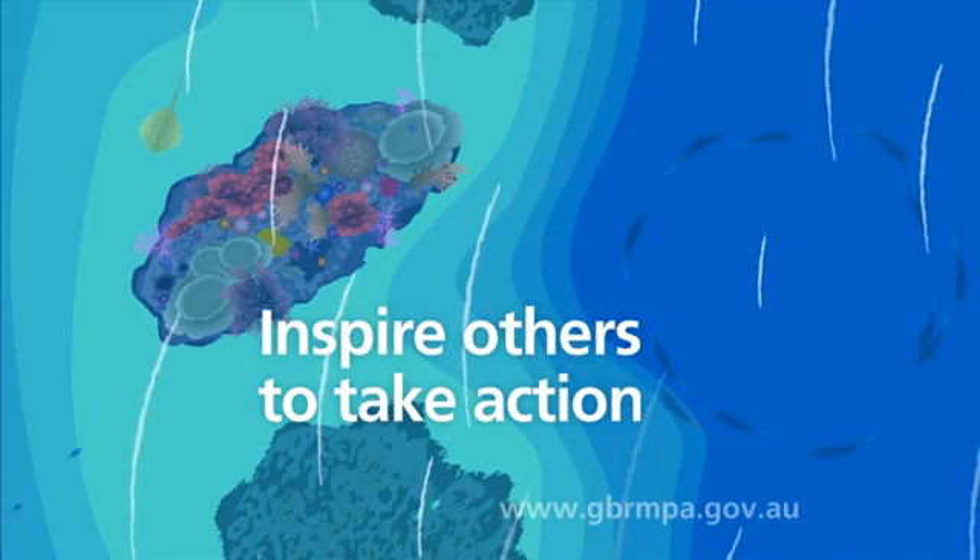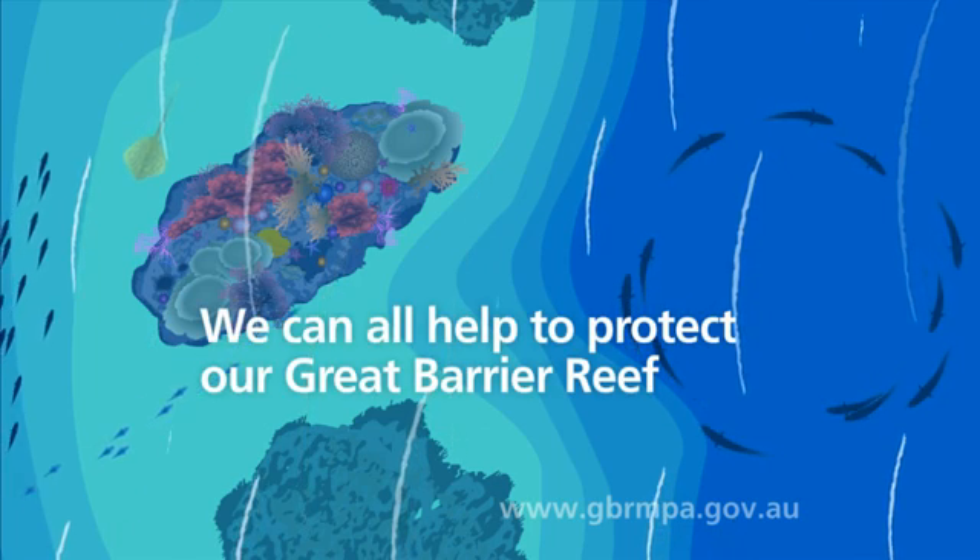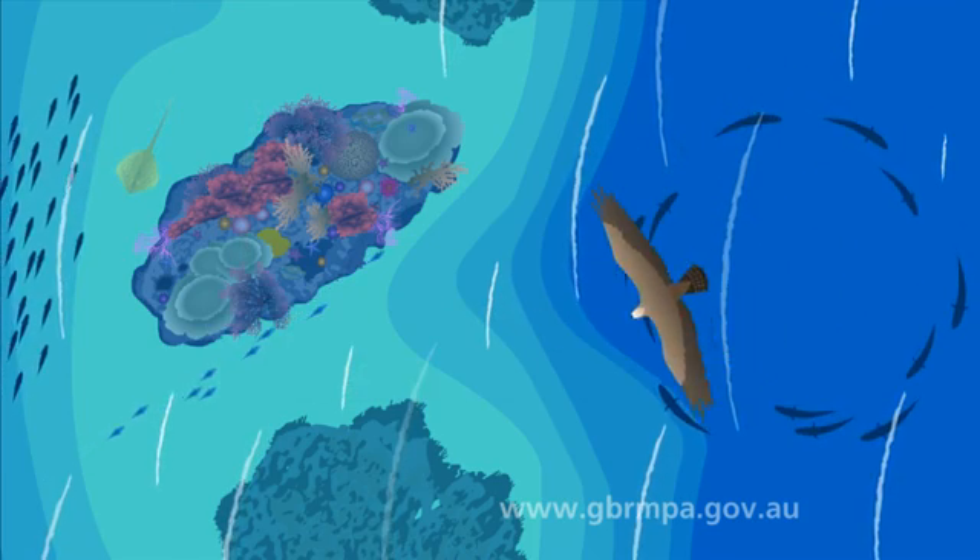Inspire others to take action. We can all help to protect our Great Barrier Reef.